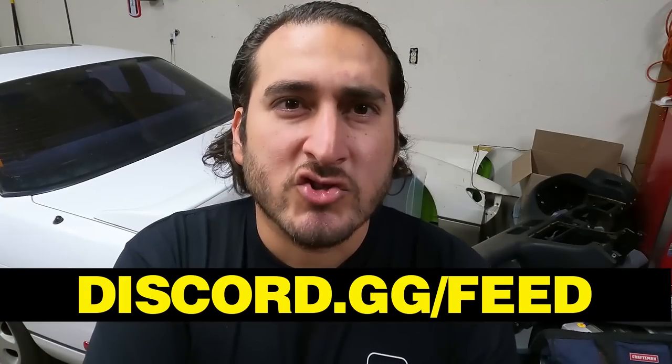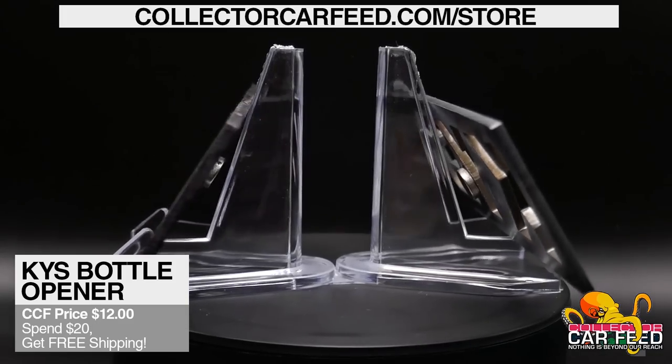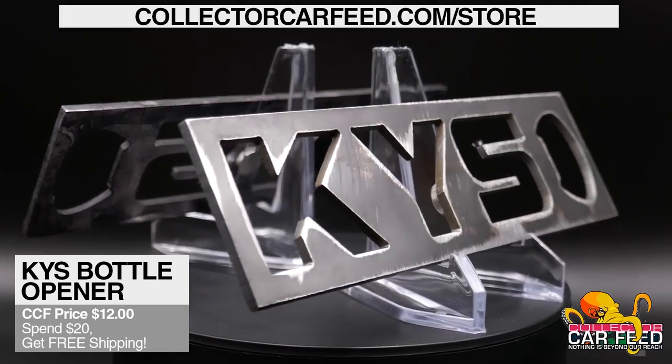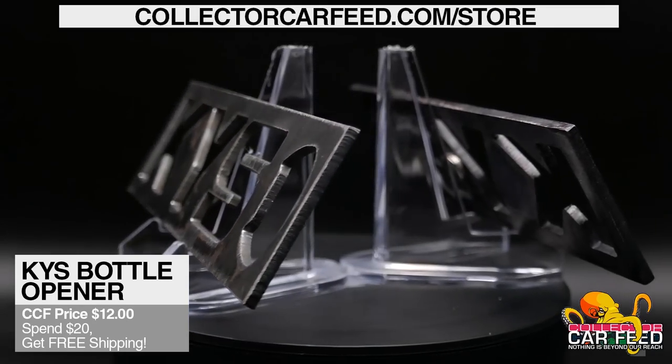The all-new KYS bottle opener, plasma cut from steel and finished with rust converter, is available now at collectorcafeed.com/store.